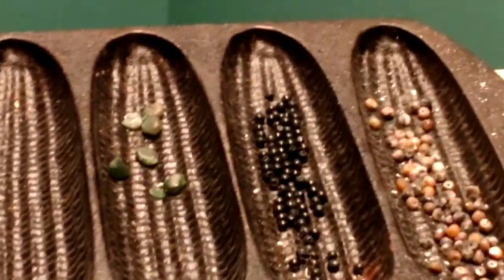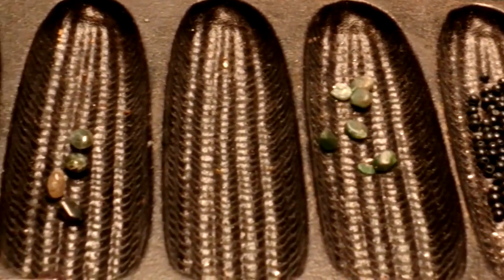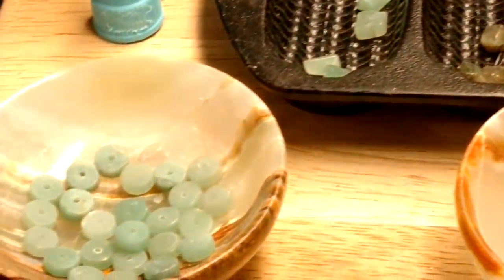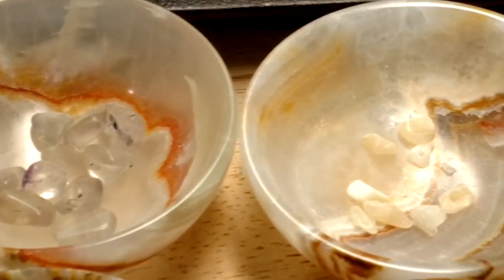How many of these stones do you recognize? There are approximately 19 different stones that have been rotated through — a couple of them out, so you won't be able to see them down here in my leftovers. But these are all the different stones that I used.